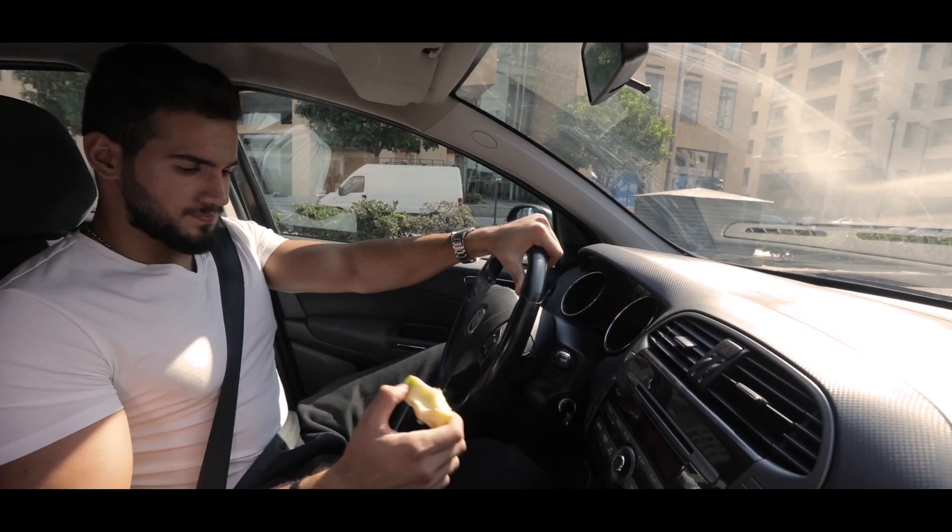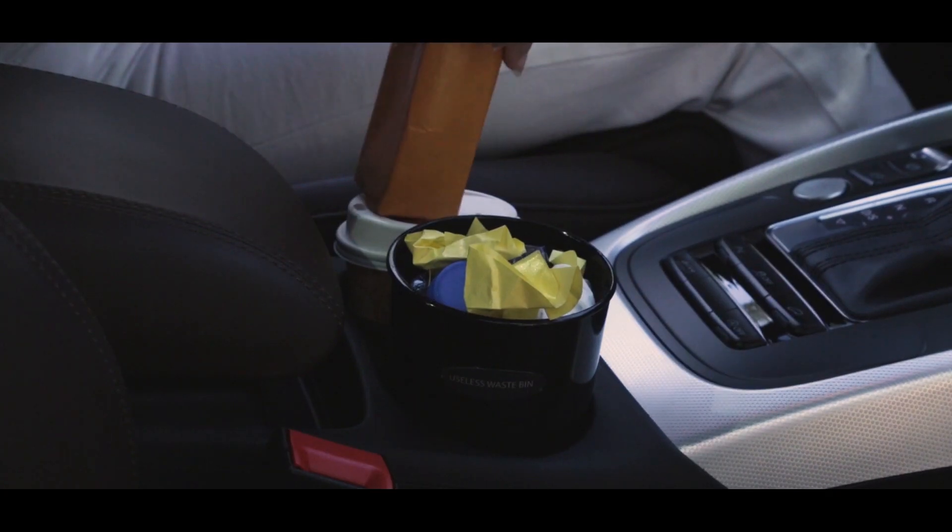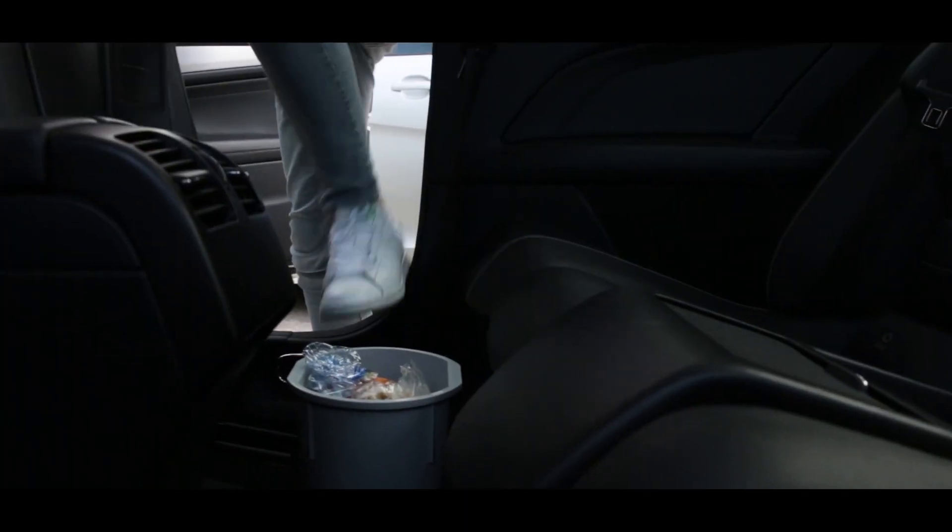If anything, our cars come equipped with only an ashtray. So we try to find solutions, and the products on the market are sub-optimal, and they take away essential functions of our car's interior.